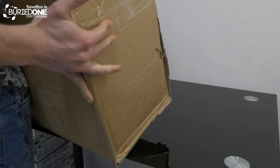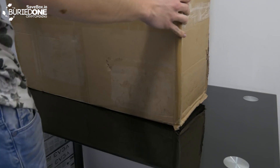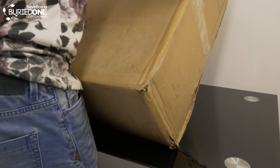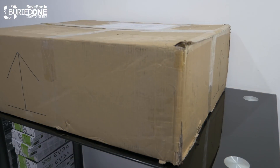Hello everyone and welcome back to a brand new video from Buried One. So today Savebox sent us a package and it was really heavy. Maybe a lot of you guys already know what's inside because if you follow us on Twitter, Facebook, or Instagram I kind of post everything that arrives at my house and you get a little sneak peek of what is coming up.